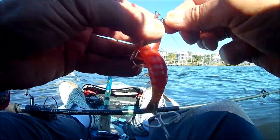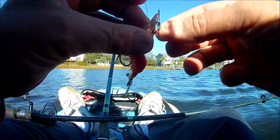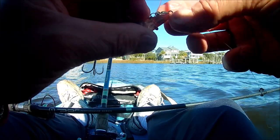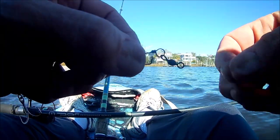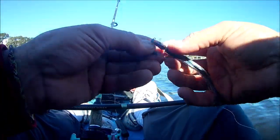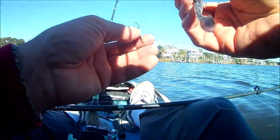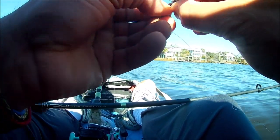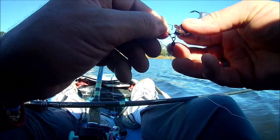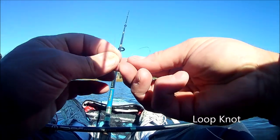I put it on a snap swivel thinking it would make switching rigs easier. I was totally wrong — I got it on real easy, but I couldn't get it off. It was stuck. I finally got it off, then tried to put the big paddle tail Trout Trick on the same snap swivel and couldn't get it on either. I was like, 'This is crazy!' It just wasn't fitting, so I gave up on the snap swivel entirely — I don't even like it.